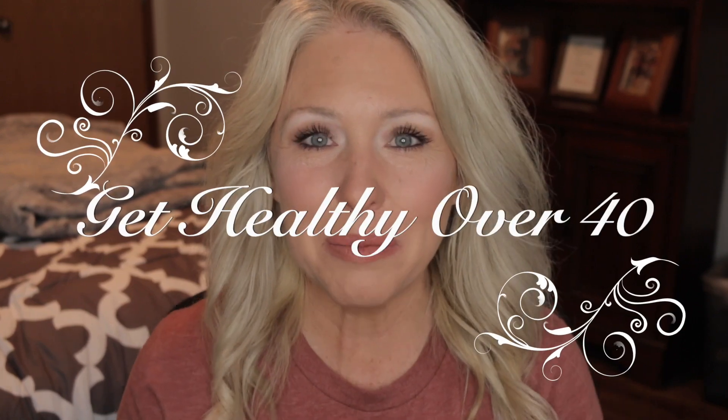Hey guys, welcome back to my channel! Today we're going to be going over a Trader Joe's haul. If you have a Trader Joe's near you, you need to check out these items that will help you maintain or lose some weight. They're so good — want to know what they are? Stay tuned and let's do this.